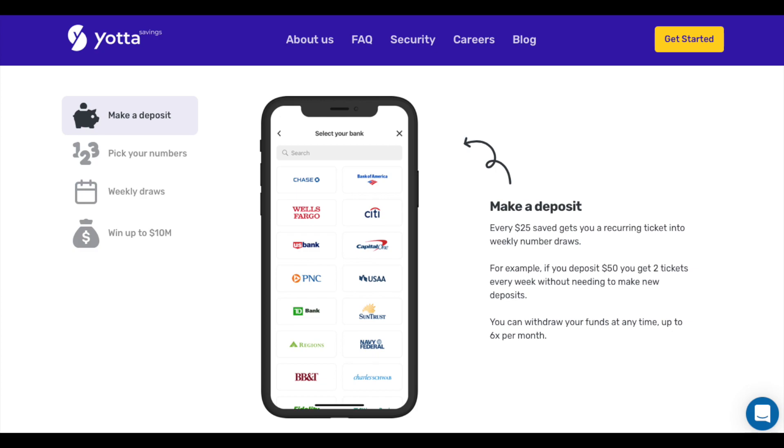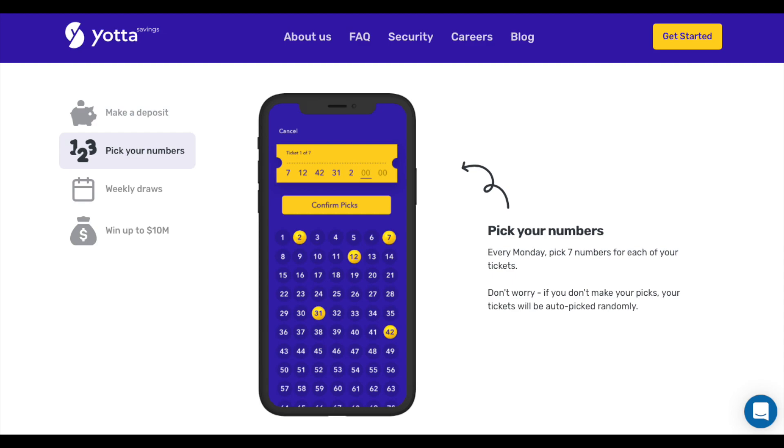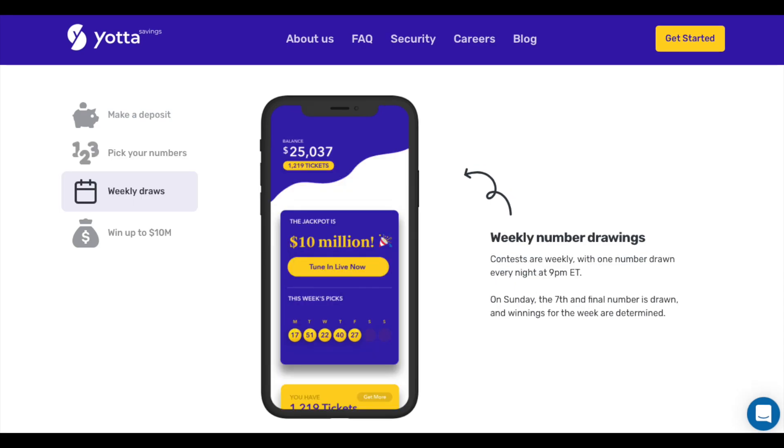Now let's actually get into the video and talk about Yotta Savings. If you guys don't already know what Yotta Savings is, it's basically a lottery-like savings account. You put money into the savings account, you get tickets every single week for the money that you put in, and those tickets can win you even more money every single week. The prizes are drawn every single Sunday, and I've won money myself, which I'll show you in this video. I already have Yotta Savings videos on the channel covering the debit card and the app in general, so we won't dive into too much of that, but I'll give you some updates.